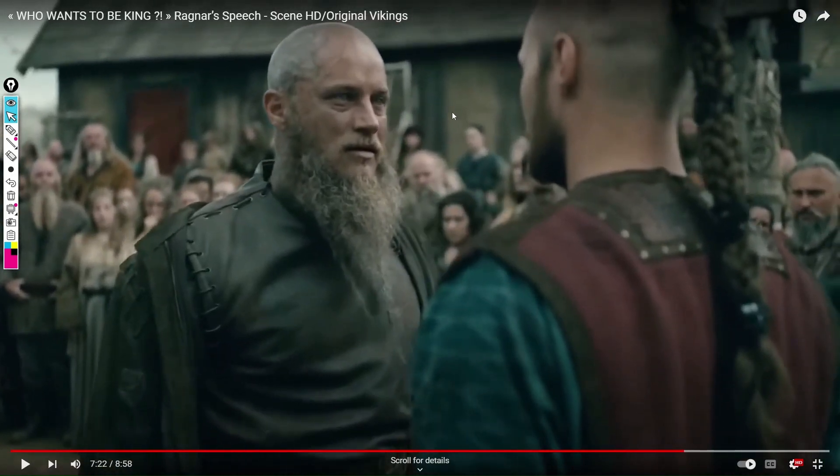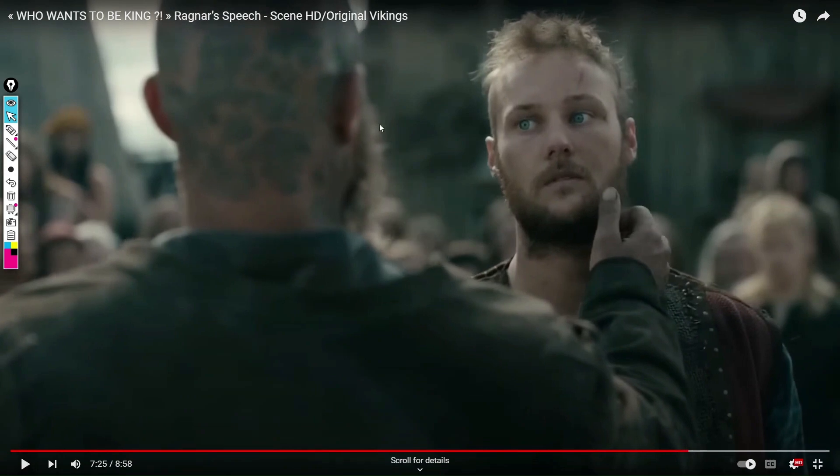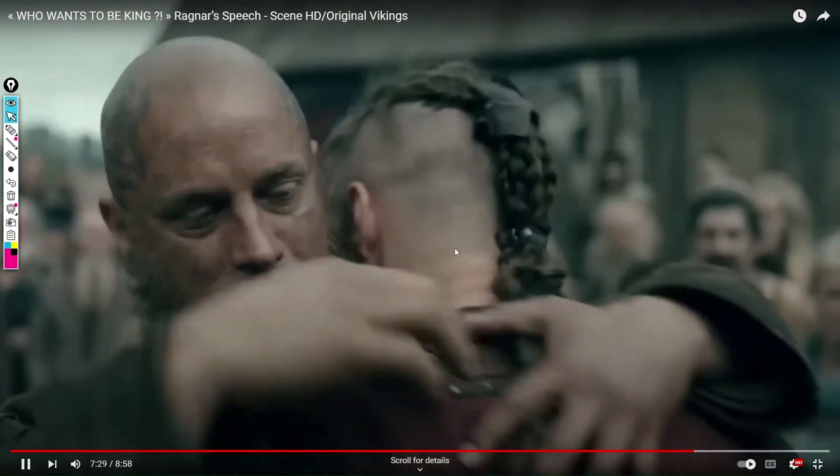He goes closer to his son. Again touching — and by touching, whoever is being touched doesn't know if they are going to be hit or not. So the son is not very trusting of what his father is going to do, of what his father's intentions are, because until now Ragnar has shown very different intentions. And then the embrace.